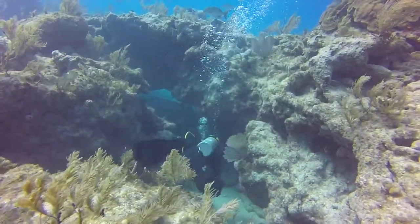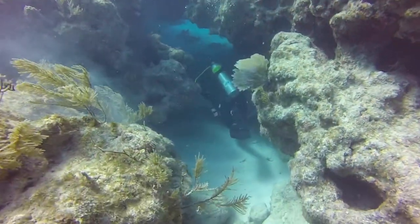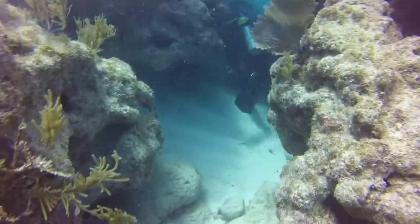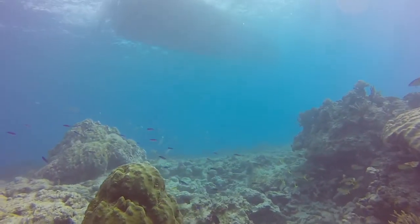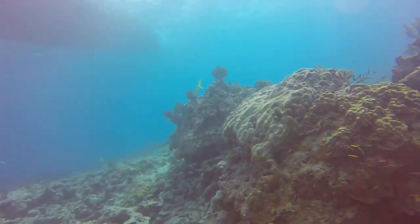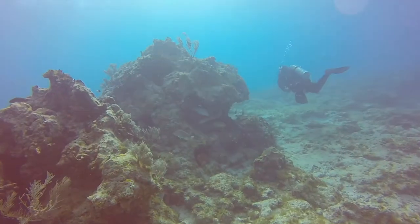The biggest impact we can make on our oceans is to respect the ecosystem we're in and make simple changes to protect it. Just remember, you have the power to save our oceans. You have control of our reefs' destiny. What will you choose?